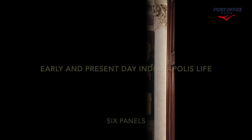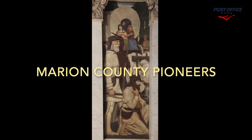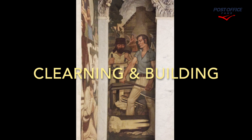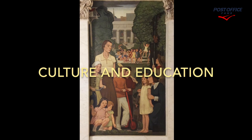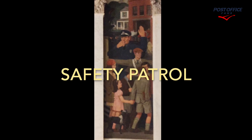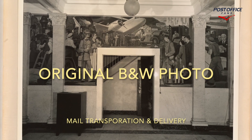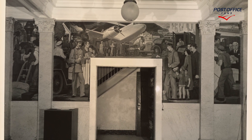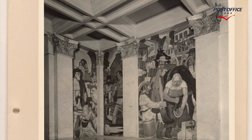Here we're seeing industry and legislation. And now we're going to look at early and present day Indianapolis life. There are six panels here, grouped into three each. Here's clearing and building. This is backwoods Indianapolis. And here we're going to see a second set of three: culture and education, safety patrol, and to those who served. This is the original black and white photograph of mail transportation delivery when it was completed by the artist, Grant Christensen. And here's another black and white photograph, the original, when the work was completed.